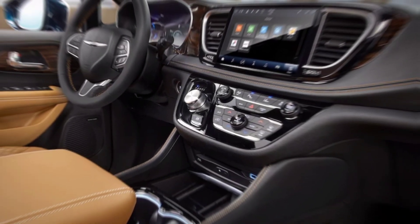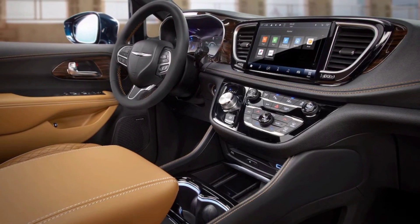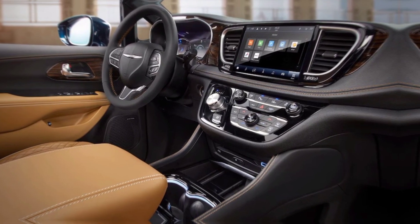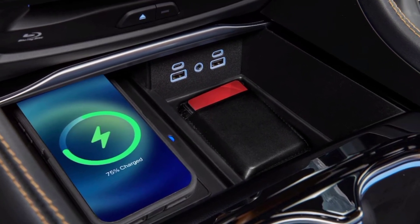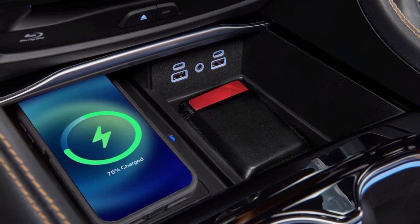The Pacifica prioritizes your family's safety with a suite of advanced features. Automatic emergency braking, lane departure warning, blind spot monitoring, and adaptive cruise control provide peace of mind and ensure everyone arrives safely.